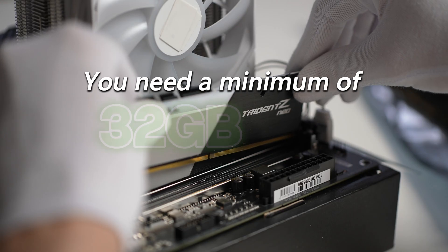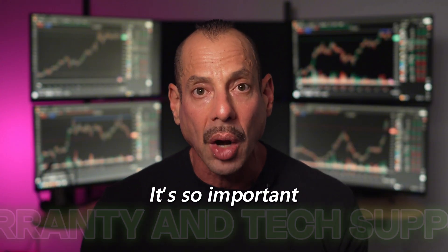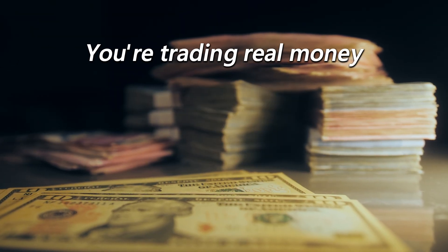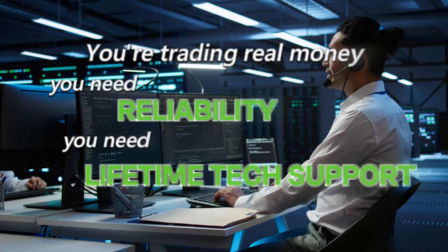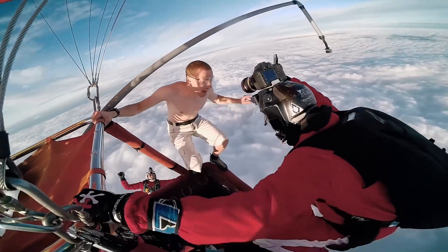Now RAM — random access memory. You need a minimum of 32 gigabytes of memory. That's your breathing room. Here's another part that gets overlooked all the time, and it's so important: warranty and technical support. You're trading real money, so you need reliability. You need lifetime tech support from people who specialize in computers for trading — people who speak your language. And you need at least a five-year warranty. Otherwise, you're flying without a parachute.